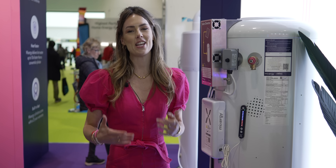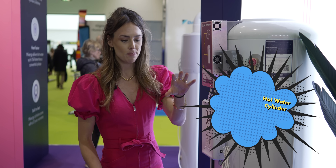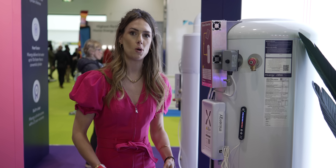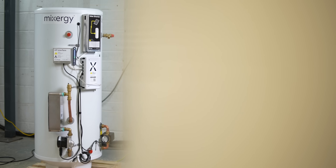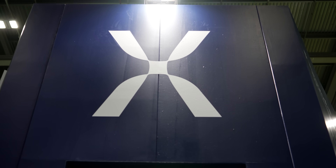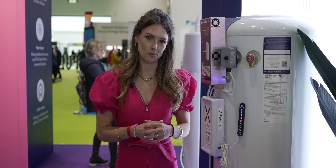We're here at the Mixergy stand. We've covered Mixergy so many times and we absolutely love what they're doing. They make sure you can heat water from the top of the tank instead of heating it from the bottom, so you're heating what you need in a really smart way. It includes a solar diverter so you can heat it from your solar panels. They also have a product called the Cube X, which is very small and cube-shaped, making it perfect for smaller properties.